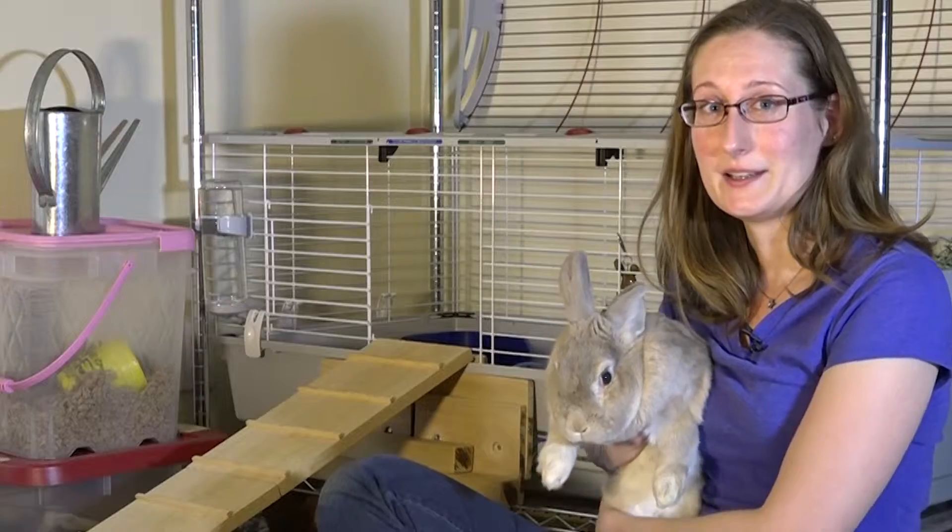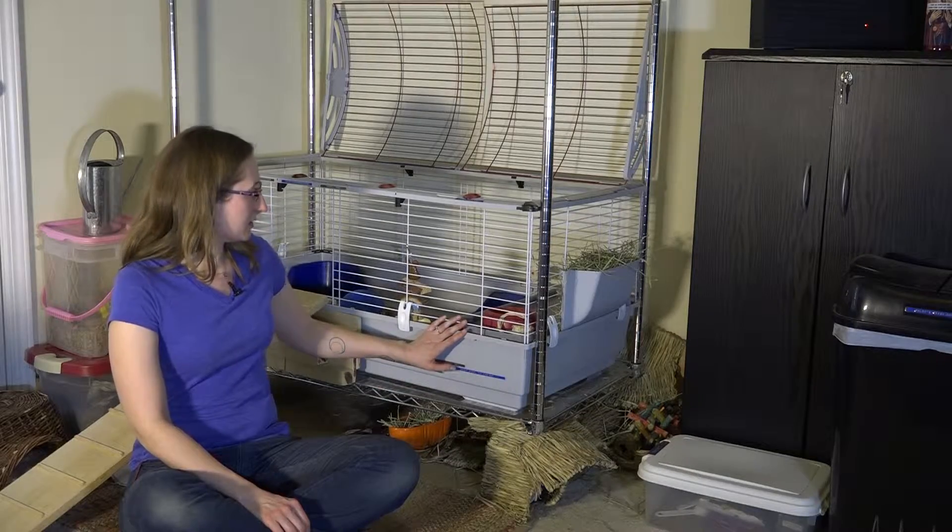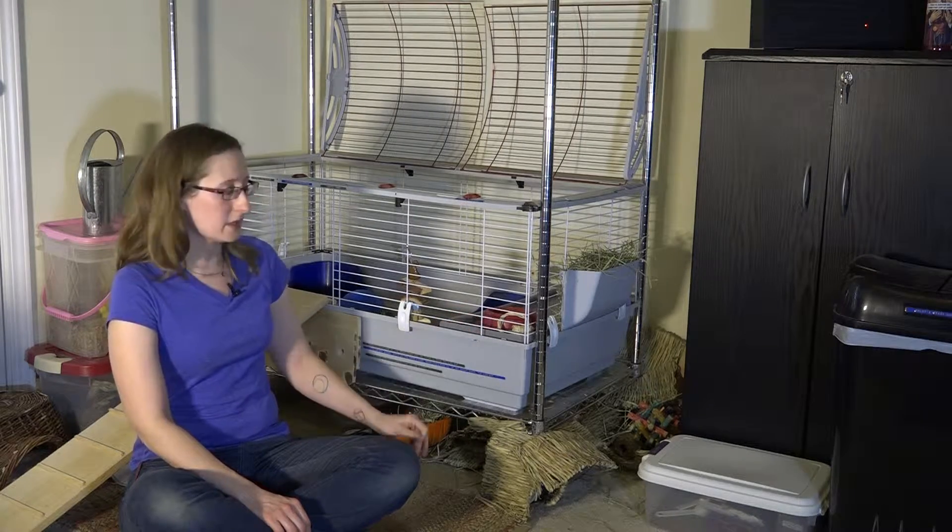Hi, my name is Helen Eddington and this is my pet rabbit Chloe. This is his cage that he stays in. It's very large with enough room for him to move around and be comfortable.